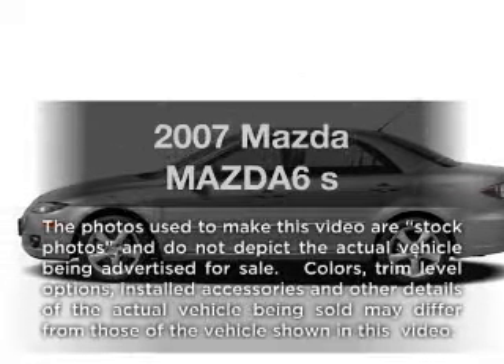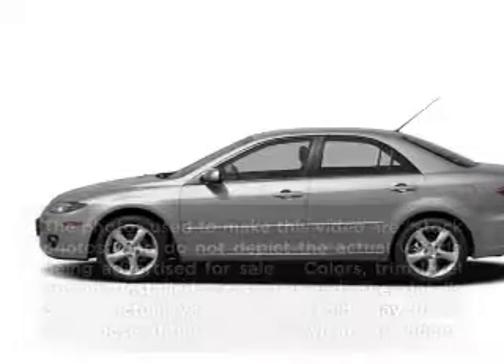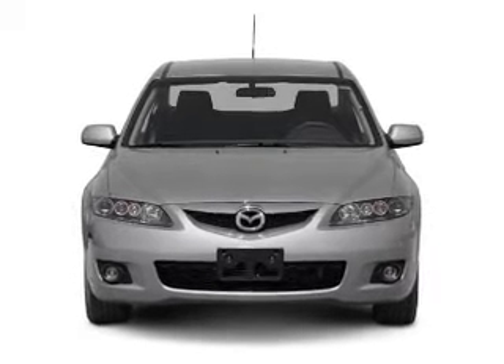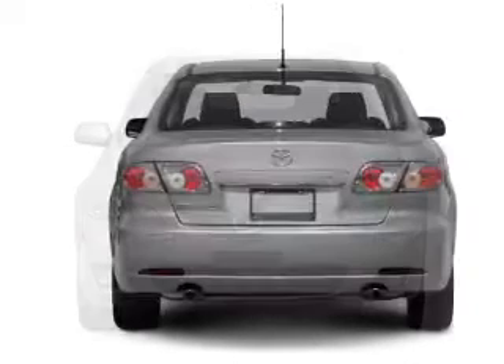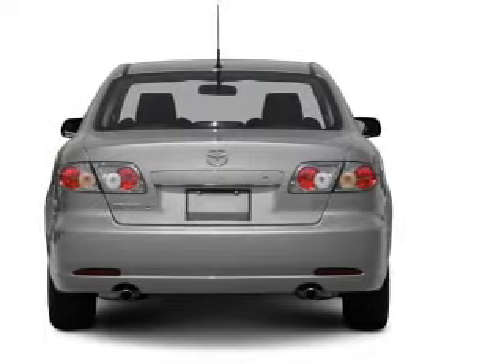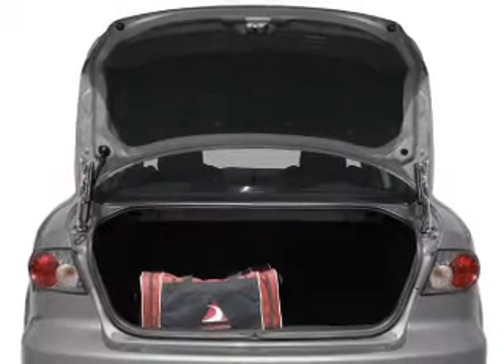Introducing the 2007 Mazda Mazda 6. Travel the roads in style and comfort in this great vehicle. With a reliable six-cylinder engine connected to a smooth shifting automatic transmission, the anti-lock braking system will help deliver you safely to your destination.